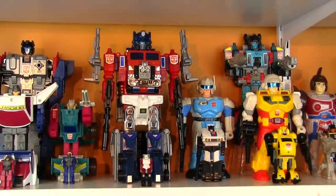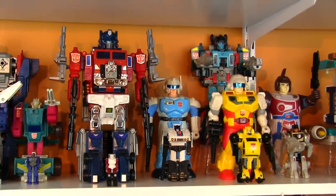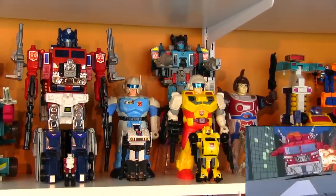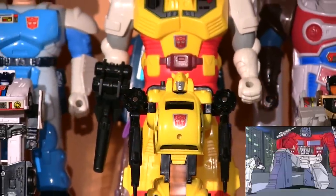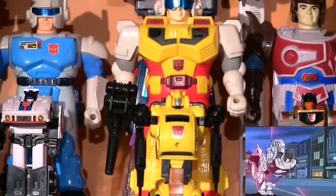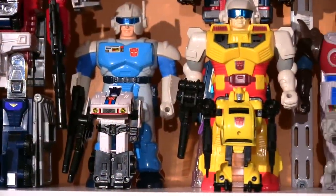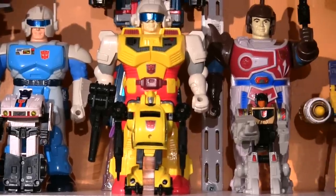I skipped most of the Pretender collection since they're not really my cup of Energon. But since these three characters have sentimental value, I decided to crack their shells — Classic Pretenders Jazz, Bumblebee, and Grimlock, representing the end of the G1 story to me.